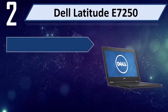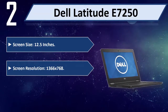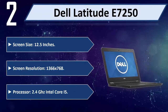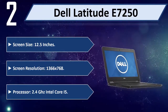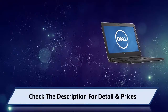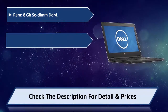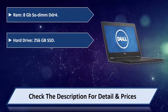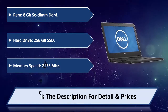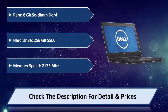Number 2: Dell Latitude 7250. Screen size 12.5 inches, screen resolution 1366x768, processor 2.4 GHz Intel Core i5, RAM 8GB DDR4, hard drive 256GB SSD, memory speed 2133MHz. Please check the description for detail and price.